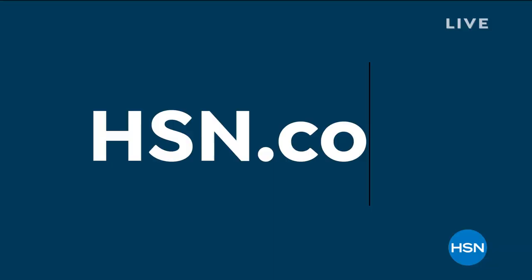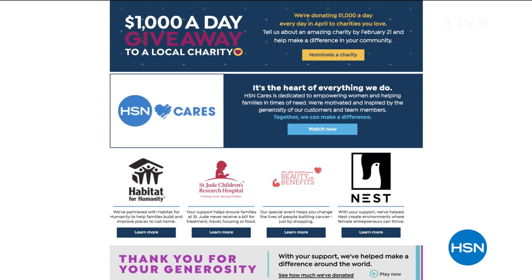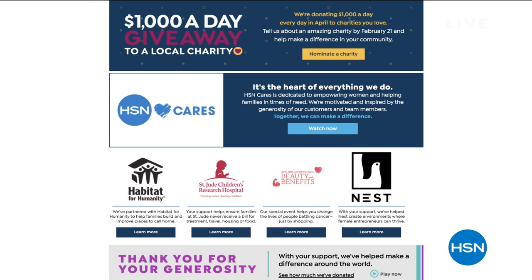HSN Cares is the heart of everything we do. During Customer Appreciation Month in April, we're donating $1,000 every single day to charities nominated by you, our customers. Through February 21st, visit HSN Cares at HSN.com to nominate your favorite charity. Also check out HSN's new donation match. Then come back in April to see the $1,000-a-day giveaway winners. We might shed a few tears because we love the charities you nominate and love being part of the things that are important to you.